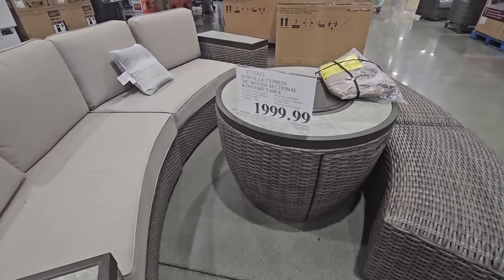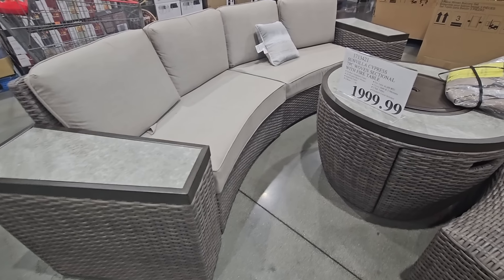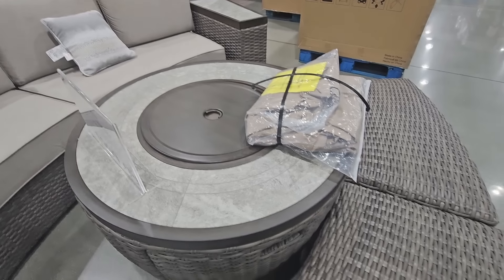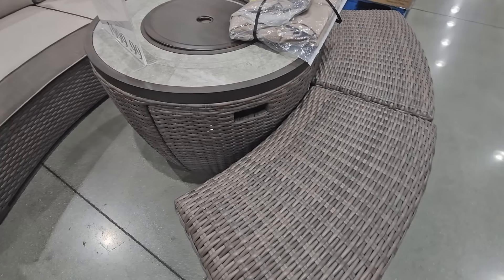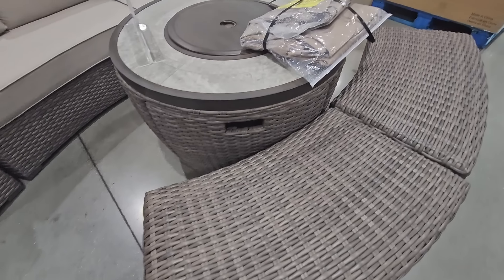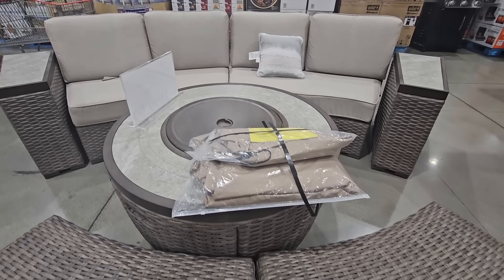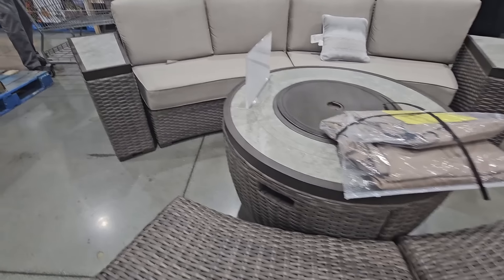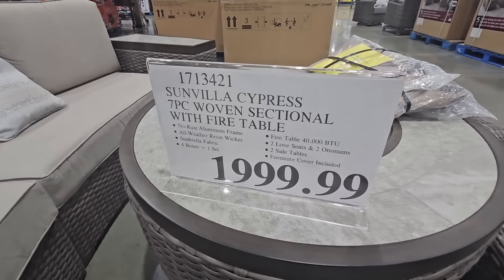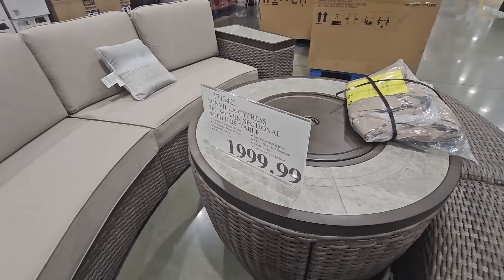Costco is getting all of their spring items in. We just saw the path lights and we're starting to see a lot more items coming in — they have a lot of great sheds. But the outdoor seating: this is one of their latest, newest sets, and I love it. It's a seven-piece set at $2,000 — definitely an investment. You have the fire pit in the middle, a cover, cushions, two toss pillows, and side tables. Seven pieces altogether — you can place this however you want, use extra seating on the outside, or use them as ottomans. There are so many great options with this one.